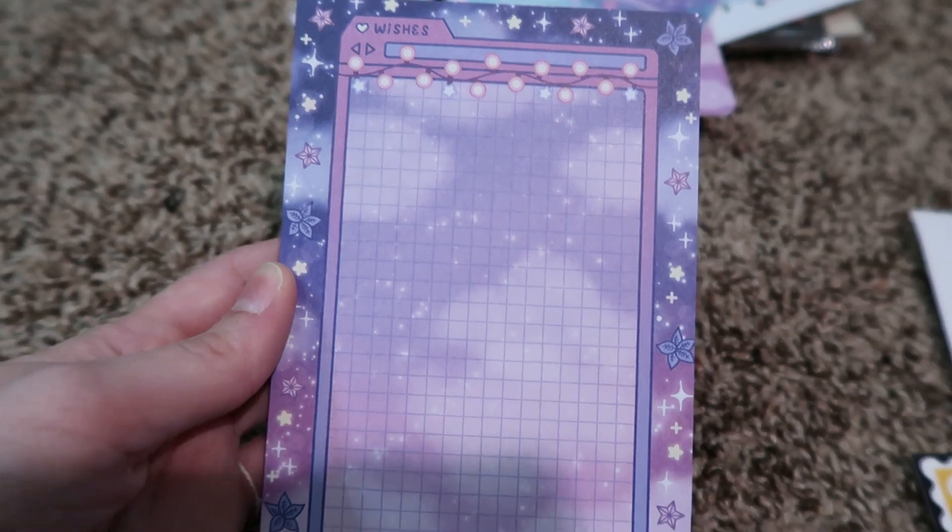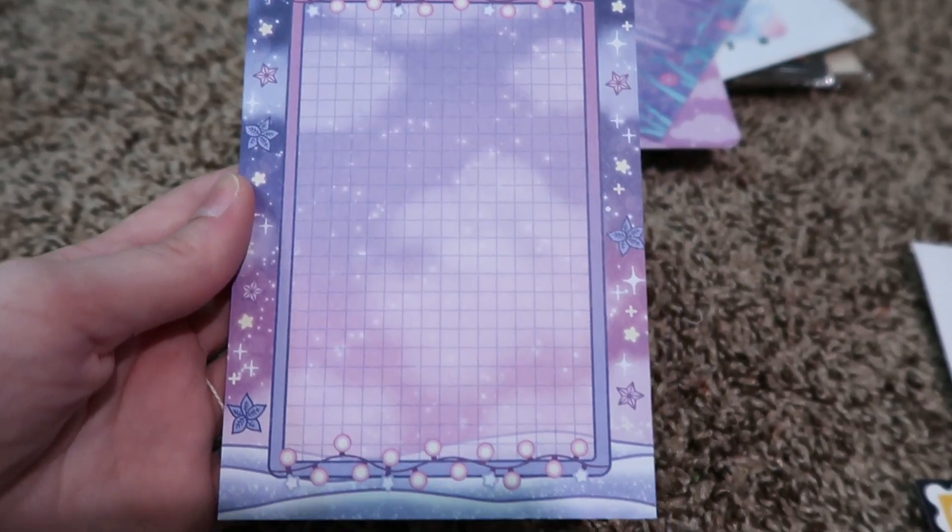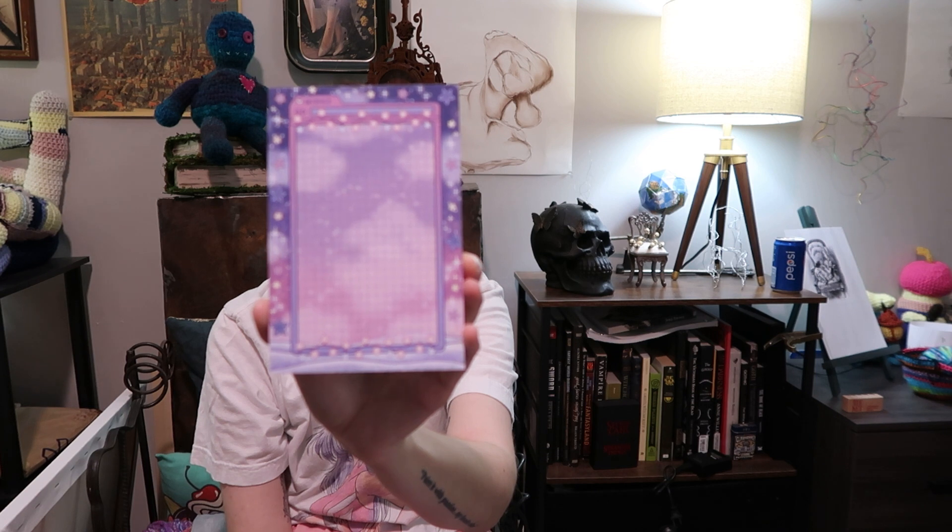I got this notepad with graph paper that has snowflakes on it. I didn't want to do something super Christmas-y, mainly because I already have one — there's a free table at work where people put stuff for anyone to take, and I found a Christmas pad out there — so I have one, but I wanted one that was just a little different.